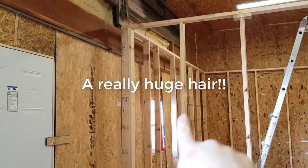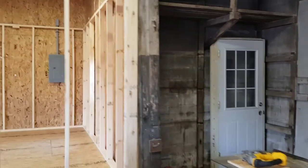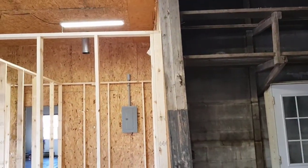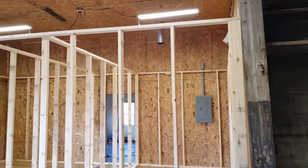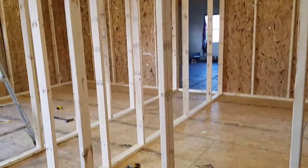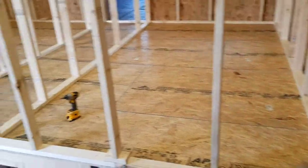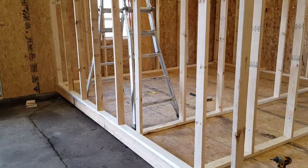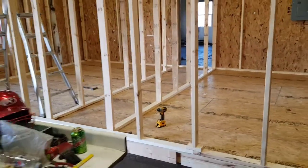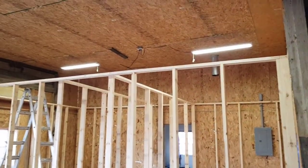I had to frame this wall straight, and same with over here. You can see the bottom has a big gap, but I wanted to put it in level and keep the walls straight. Even with that said, it's still not perfectly square. There's gonna be a pretty good little crawl space up there.